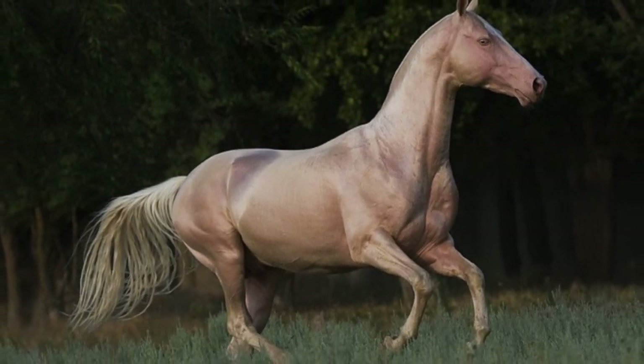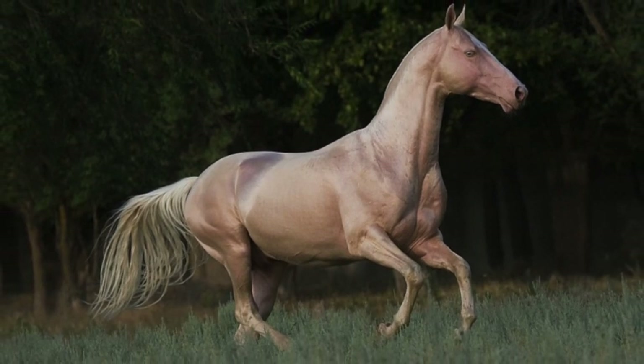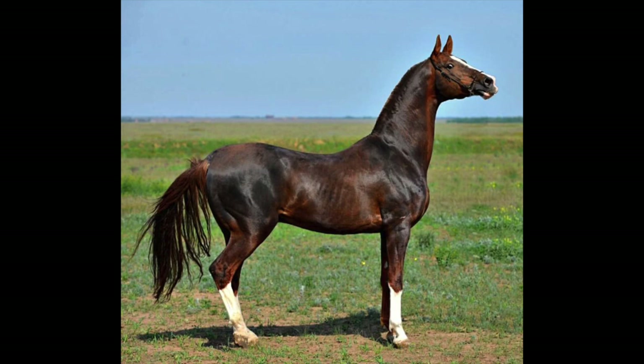The Akhal-Teke, due to its natural athleticism, can be a sporty horse. They excel at dressage, show jumping, eventing, racing and endurance riding. These lean, elegant horses have long thin necks, noble heads and primarily straight faces. They have large expressive eyes and active ears, high withers, a deep chest and a long slim body.